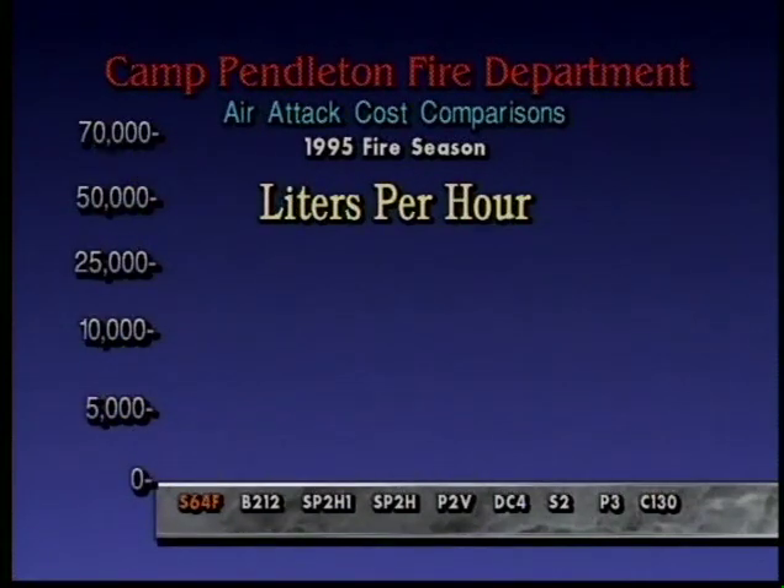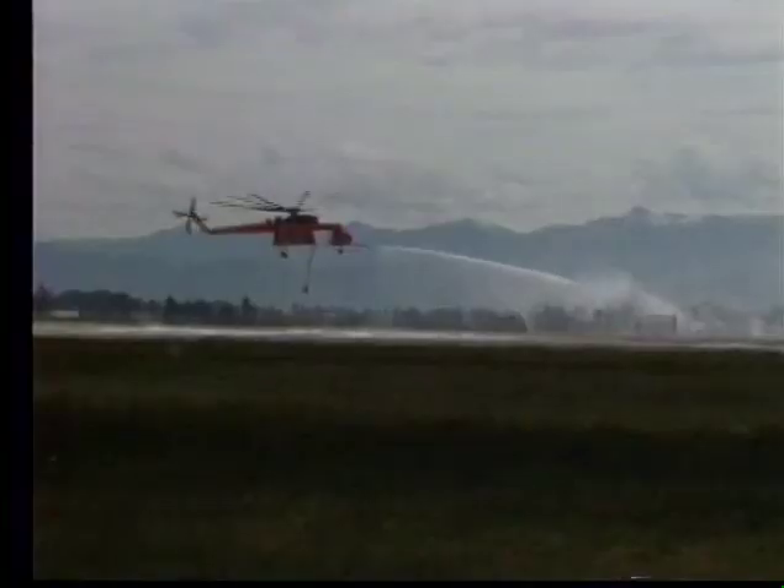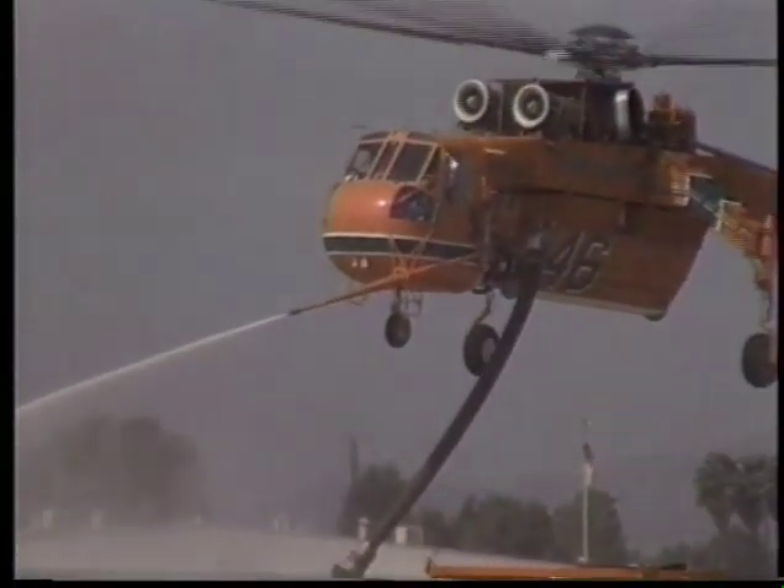United States Forest Service data confirms that the helitanker firefighting system delivers the lowest cost per liter and is the most effective method of fire management and suppression from the air.